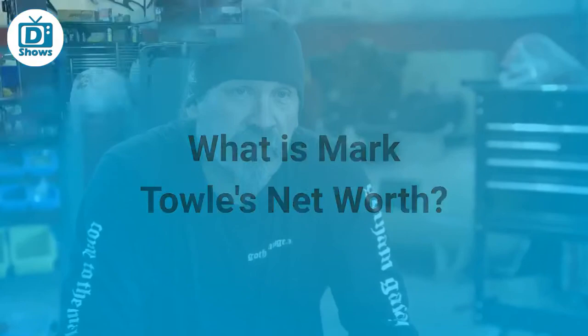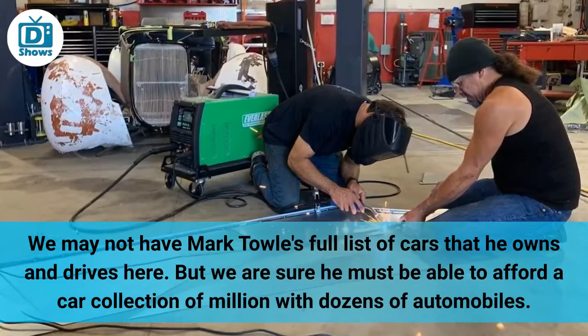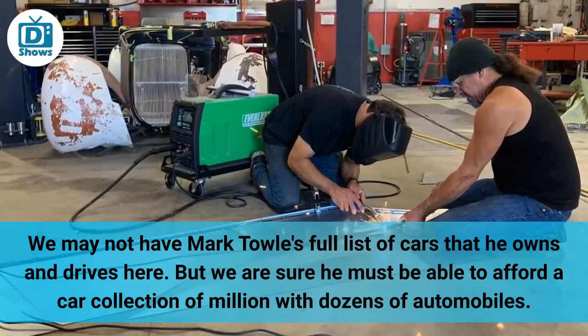What is Mark Tull's net worth? We may not have Mark Tull's full list of cars that he owns and drives, but we are sure he must be able to afford a car collection of millions with dozens of automobiles. We do know that Mark Tull's net worth has been estimated to be around $250,000 to $300,000, so yes, he can afford a collection like that.